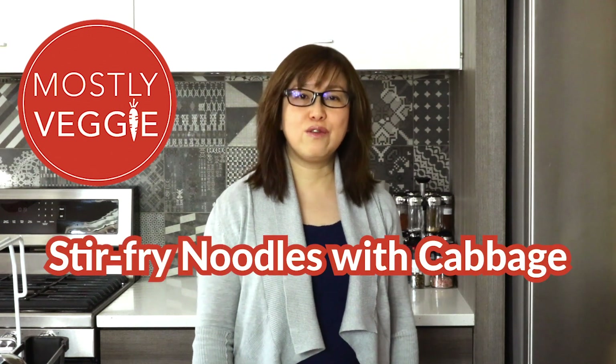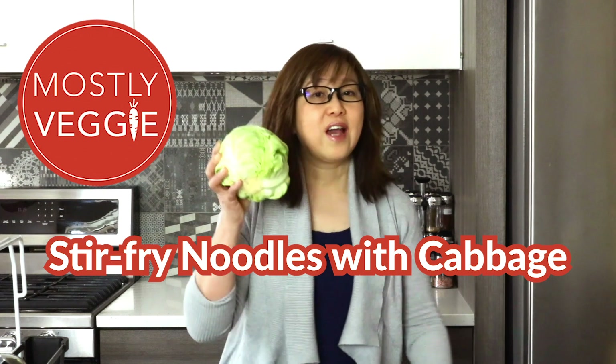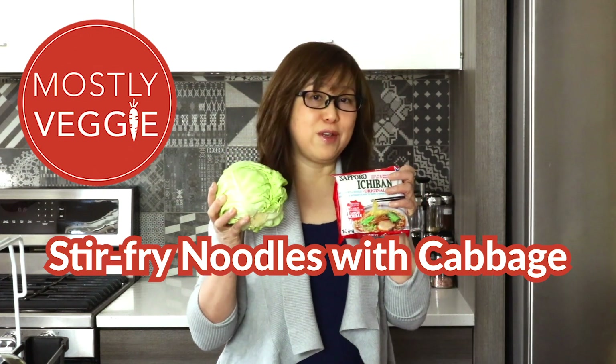Today, I'm going to be making super easy stir-fry noodles with cabbage and instant ramen noodles.